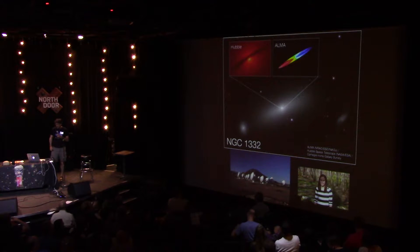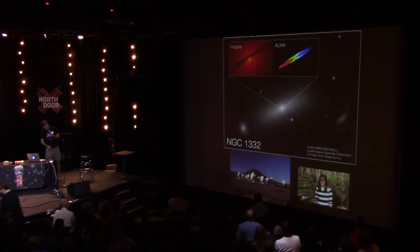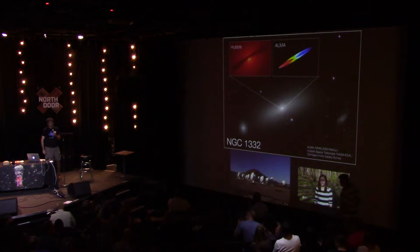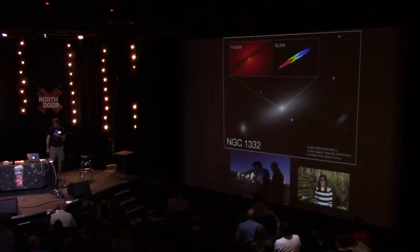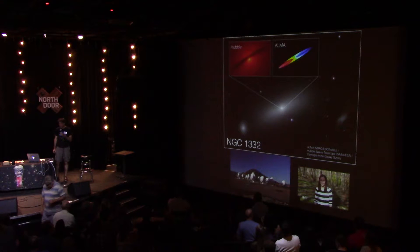A group of scientists from the US and China, including former UT astronomer and NSF postdoc Dr. Janelle Walsh, now at Texas A&M, used a radio telescope called ALMA. It is a telescope located in the Atacama Desert of Chile at about 15,000 feet of altitude. It's been used to make the most precise measurement of a supermassive black hole to date.